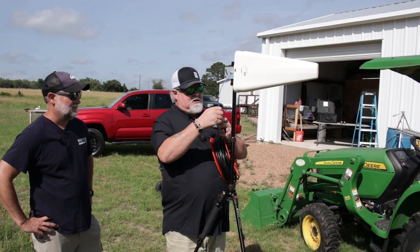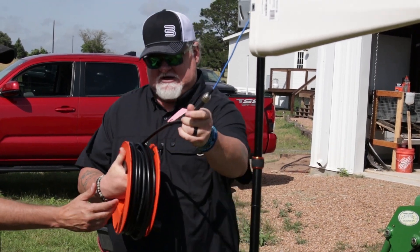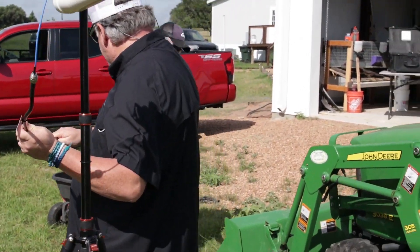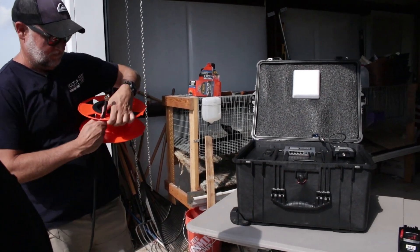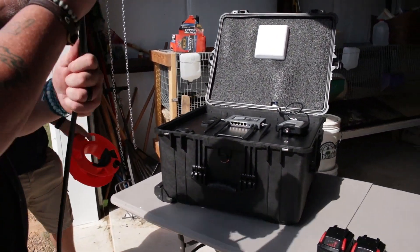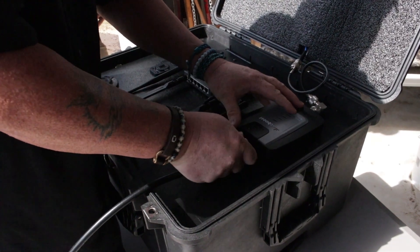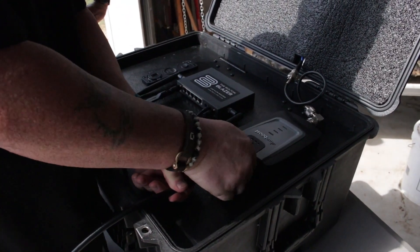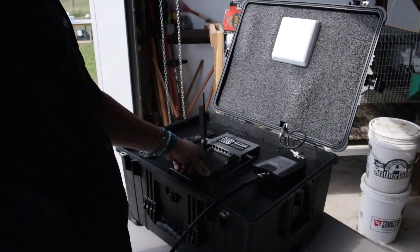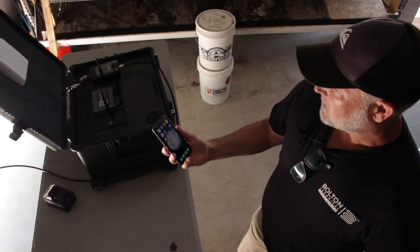We've got our Yagi set up, our tripod set up, and our LMR 400 out here on the reel. This is a great feature — you're not going to have to unravel cable, it won't unspool and it won't kink. We connect it up here and unreel the cable out. Once we get it unraveled, we pop this out and it screws right into our weBoost. Now we're ready to turn this thing on, spin it around, and get it fired up.